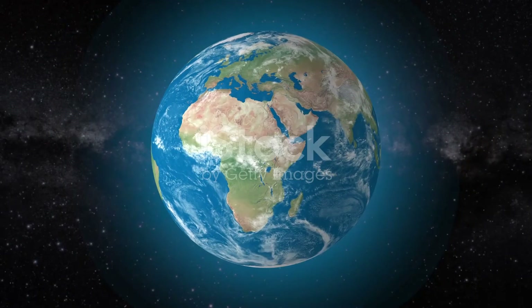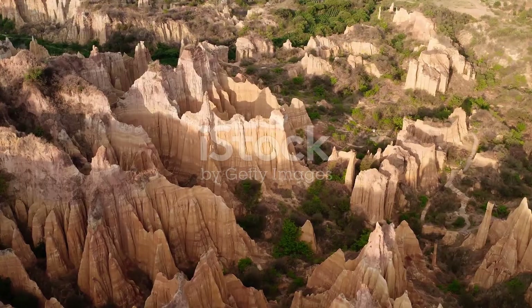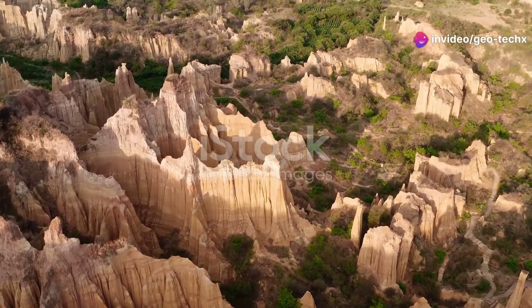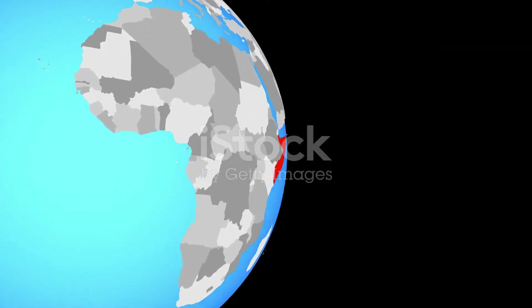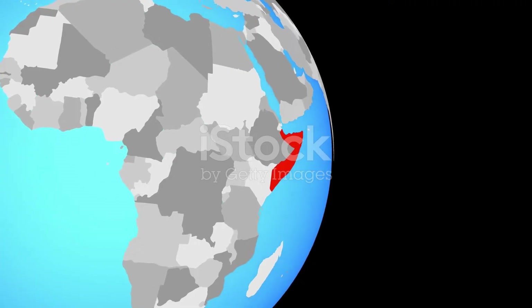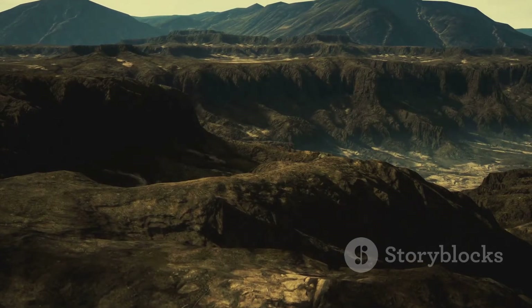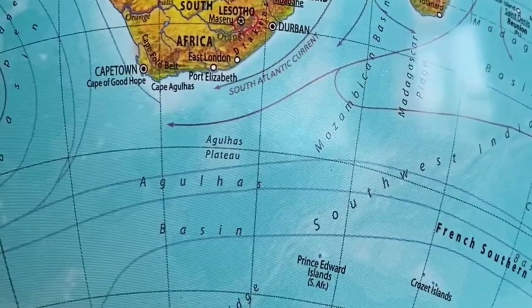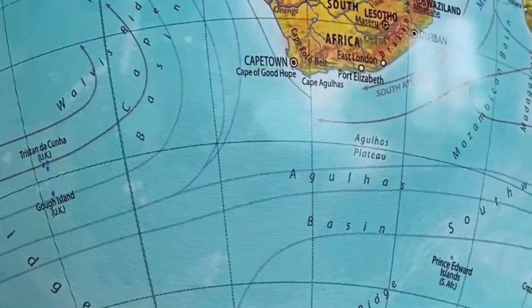The Somali plate's journey has left behind impressive geological features. One of the most notable is the Mozambique belt — a long, narrow zone of deformed rocks that stretches across eastern Africa. This belt formed millions of years ago when the Somali plate collided with the African plate. The immense pressure from this collision created mountains and altered the landscape. Another fascinating feature is the presence of triple junctions, points where three tectonic plates meet.